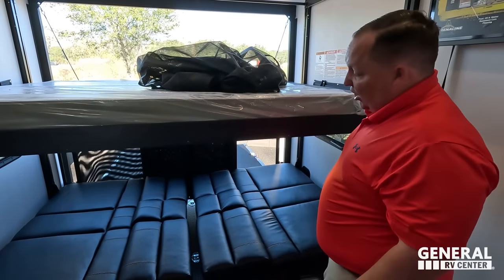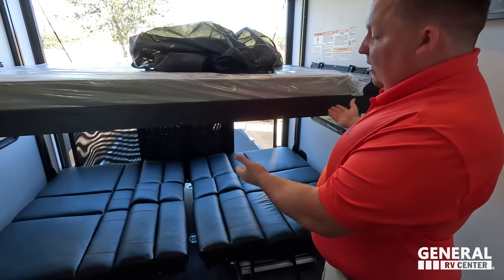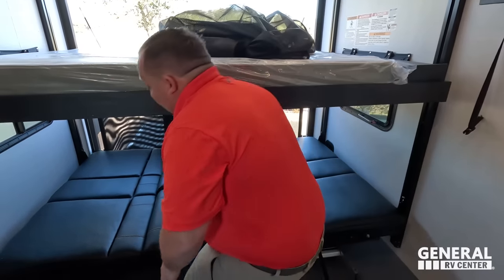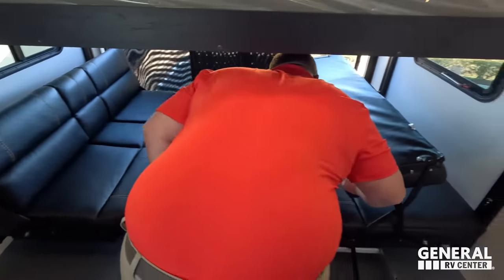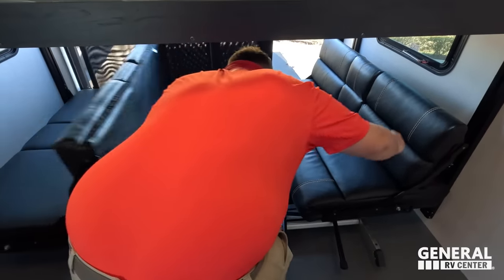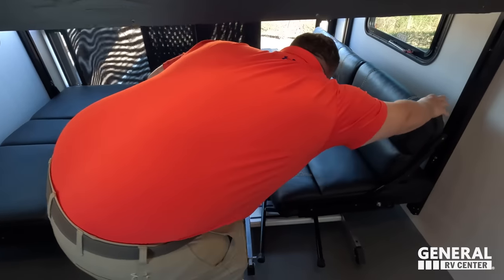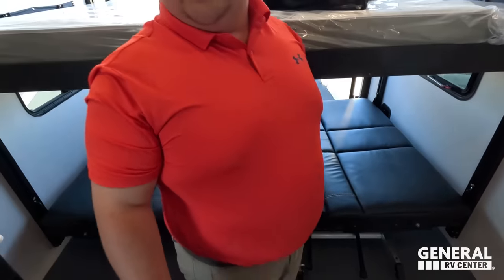Back here is the garage area. Right now it's set up to demonstrate — you can see it makes two beds. Not only that, this flips up and this flips up, so it makes a dinette. And then once you're all done with the dinette, flip it back and you're ready to get your toys in here. All you have to do is push the button.